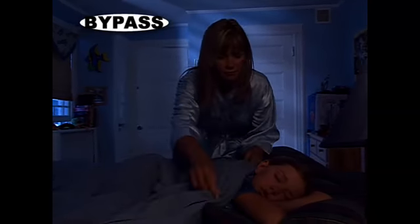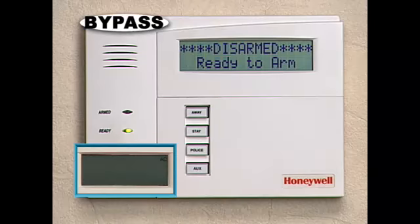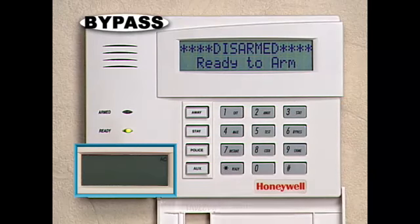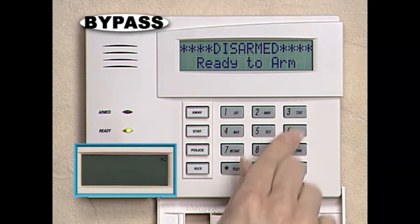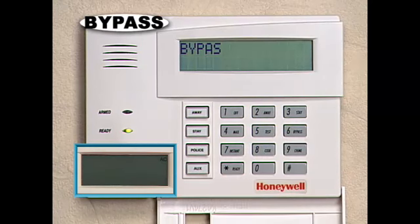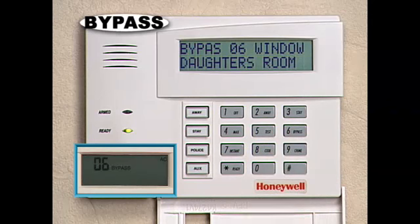Sometimes, you might want to remove a specific zone from your system's protection. For example, you might enjoy fresh air from an open window while you sleep, but would sleep better knowing that your security system is on. With the bypass feature, you can temporarily remove the protection on specific doors or windows. Simply enter your security code and press the bypass key, and then the zone number to be bypassed. Remember that all single-digit zone numbers must be preceded with a zero — for example, zone 6 must be entered as 0-6.